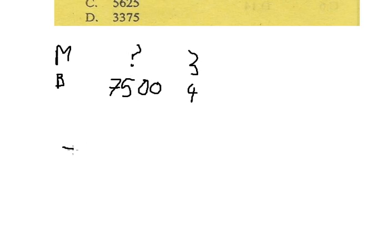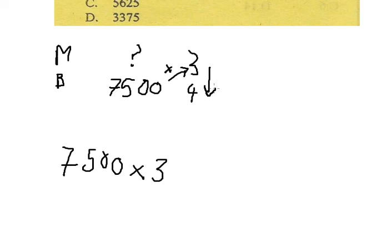We take 7,500 and multiply by number 3, then divide by number 4. That gives us 5,625 books for Masomo.